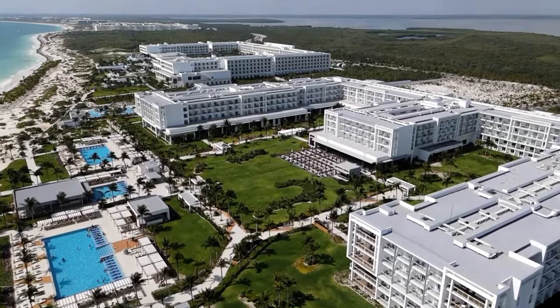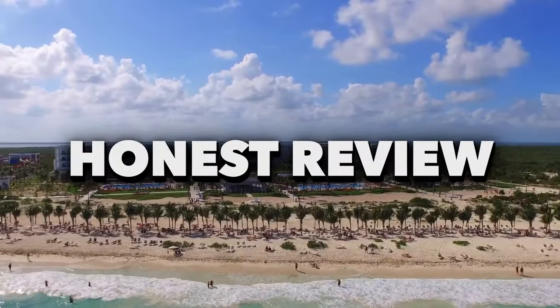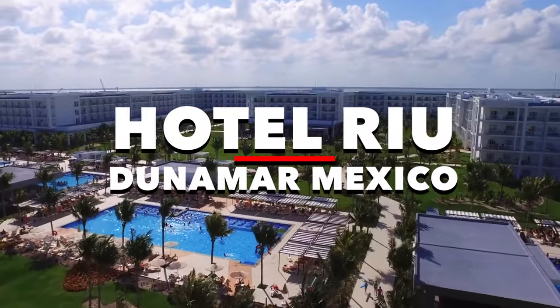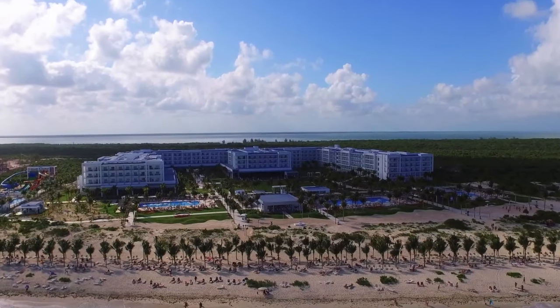In this video, we will be giving you a full tour and finish off with an honest review of the Hotel Rio de Namar, Mexico. Be sure to stay till the end to see if it's really worth the visit.